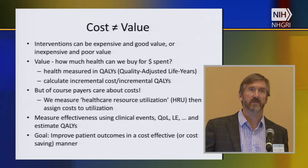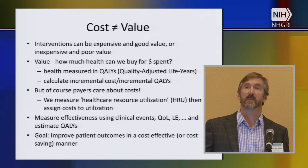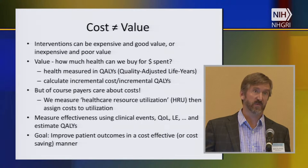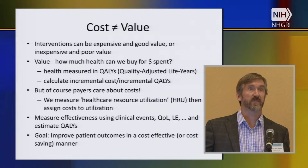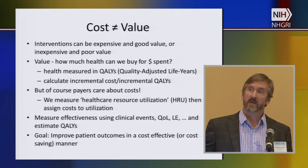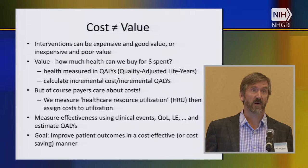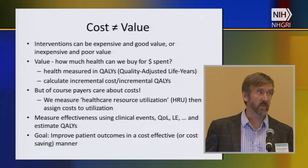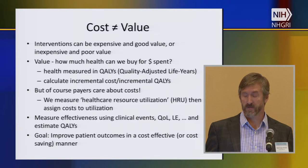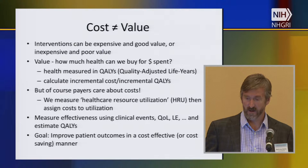Ultimately, what we want to do is improve patient outcomes, and we want to do that in a cost effective manner, which means the amount of money we're spending is reasonable compared to other things we buy in health care, or that we're cost savings — it doesn't necessarily mean cost savings. When we talk about health economics, we're not just talking about cost; we're more often focusing on effectiveness. I'm glad the session on clinical utility preceded this one, because that really lays the foundation for cost utility.